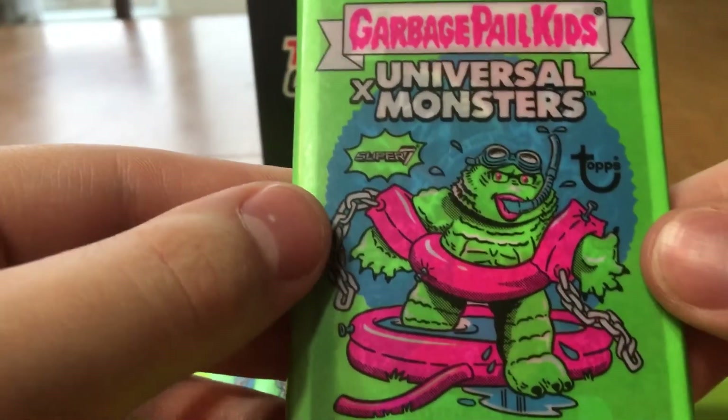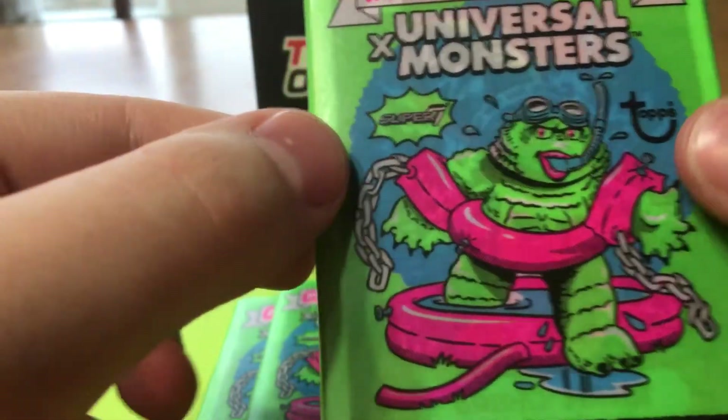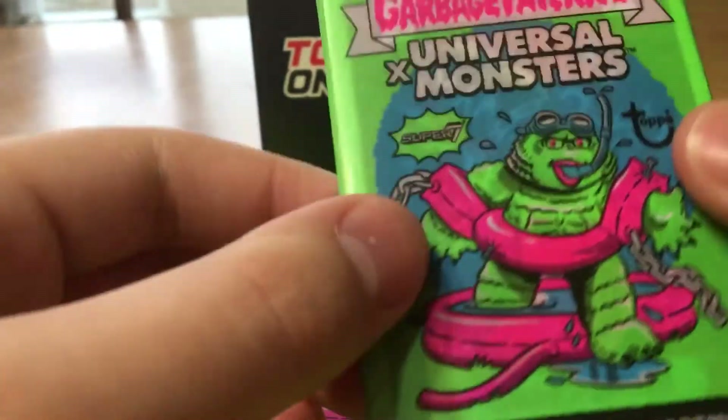The Garbage Pail Kids Universal Monsters Wave 2. This is not Wave 1 — if it was Wave 1, instead of being green it'd be pink, reversed for colors and stuff.